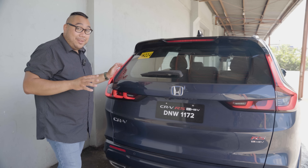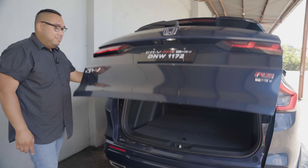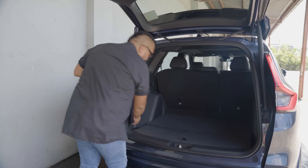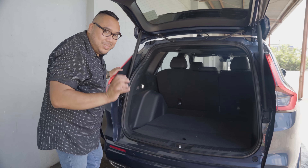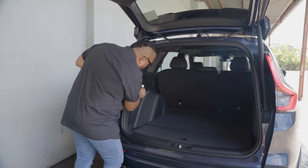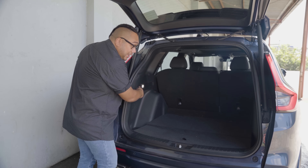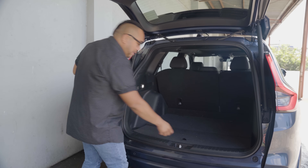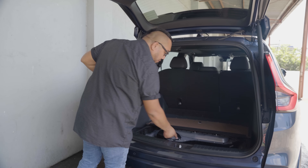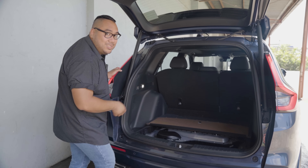Honda is known for practicality, and starting with the automatic tailgate — here's the trunk of the CR-V. It's spacious with nice deep pockets on the sides for oddly specific items. On the left side you also have a 12-volt 180-watt outlet, great for car coolers or other gadgets. Being a hybrid, you don't get a spare tire, but you do get the hybrid battery back here and a tire inflator, so in case of a flat you can inflate it and get to the nearest vulcanizing shop.